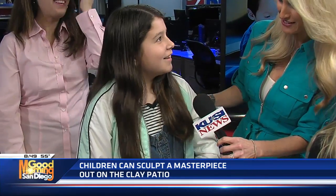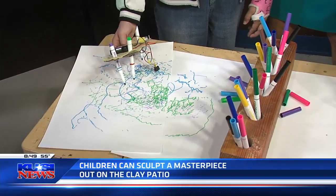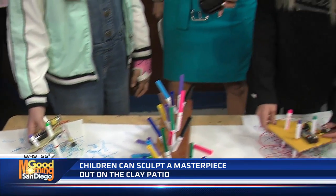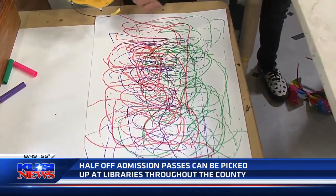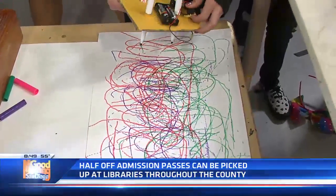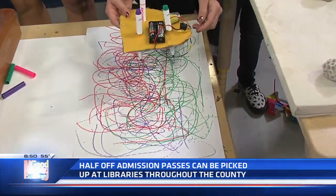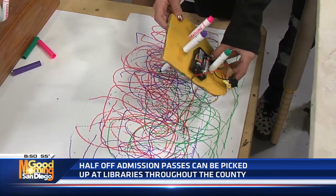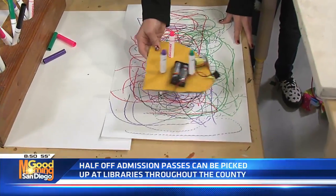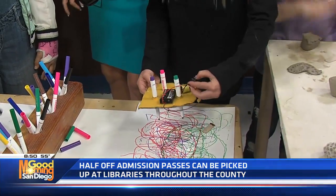Lola, age eleven, is demonstrating a ScribblBot — though the batteries went dead right before airtime. Rebecca, age ten, has hers working and just moves it around as it goes. There's an on/off switch — when flipped on, the offset motor makes it spin in circles, causing it to jiggle and move around, creating scribble drawings. We forgot to bring extra batteries, but the artwork is definitely worth a spot on the refrigerator.